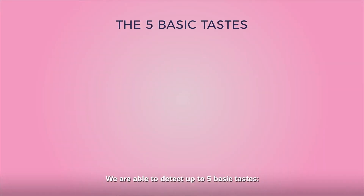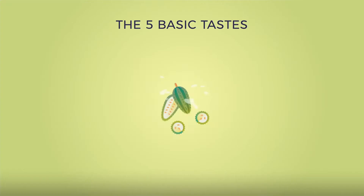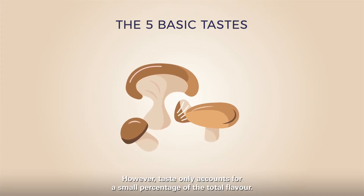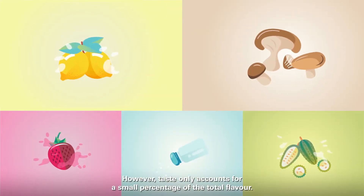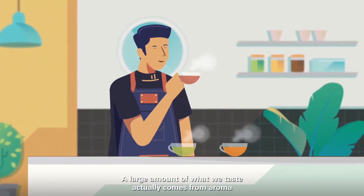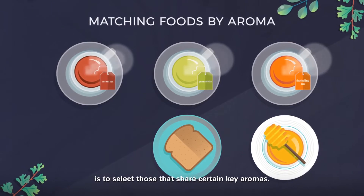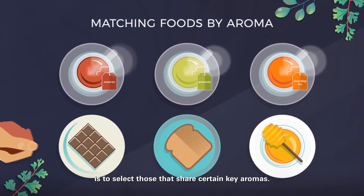We are able to detect up to five basic tastes: sweet, sour, salty, bitter, and umami. However, taste only accounts for a small percentage of the total flavor. A large amount of what we taste actually comes from aroma. A foolproof way to pair tea with food, then, is to select those that share certain key aromas.